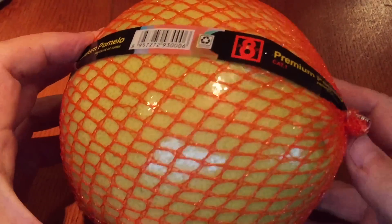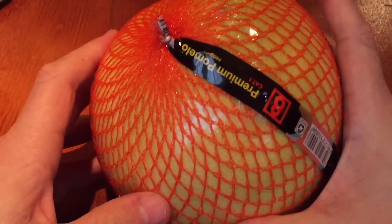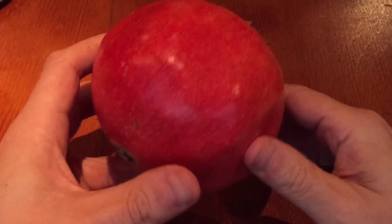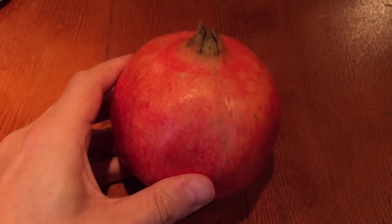It could be uncirculated, it could be proof, it could be an Onza with a mintage of 10,000, or a proof with a mintage of 500. Will it be a 2011 or a 2008? Will it be damaged? Will it be cleaned? What can you expect? That is a really interesting question.